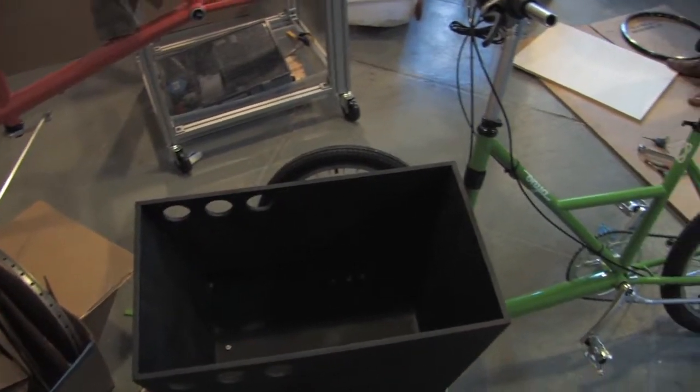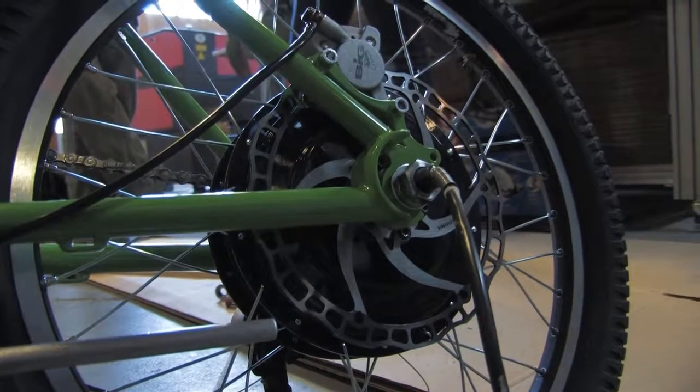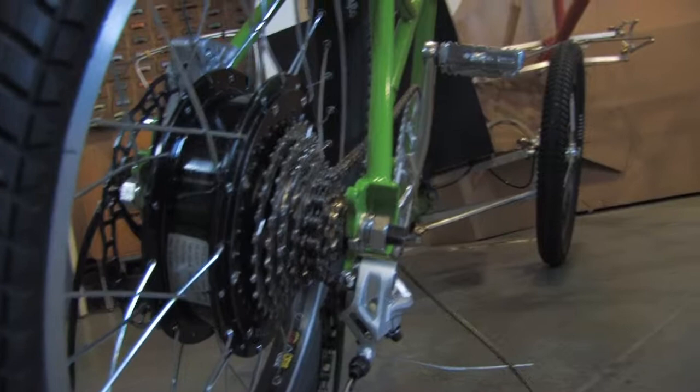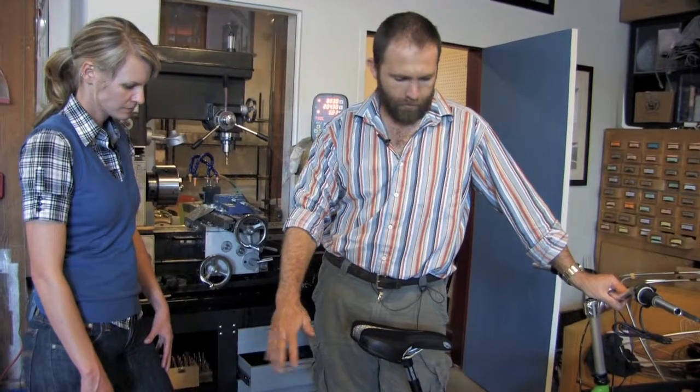So tell us about the design of the bike. Why did you make it look like this? You'll notice the first thing is we've gone with 20-inch BMX wheels, and that's for a couple of reasons. One is they're stronger. It also helps us keep the center of gravity low for carrying loads, and it enables us to get higher torque for going up hills.